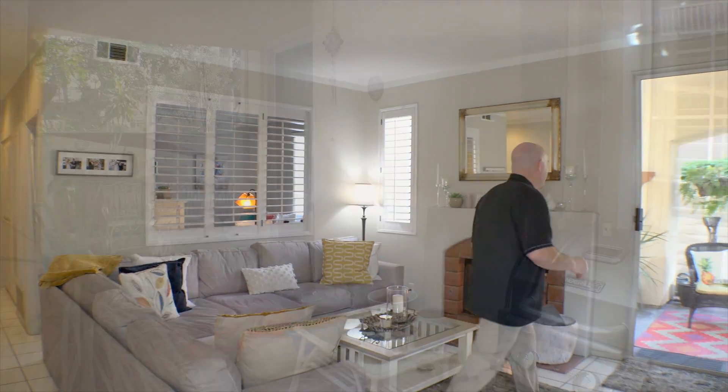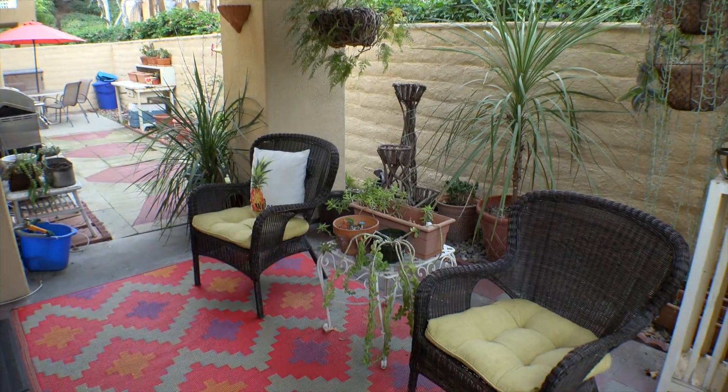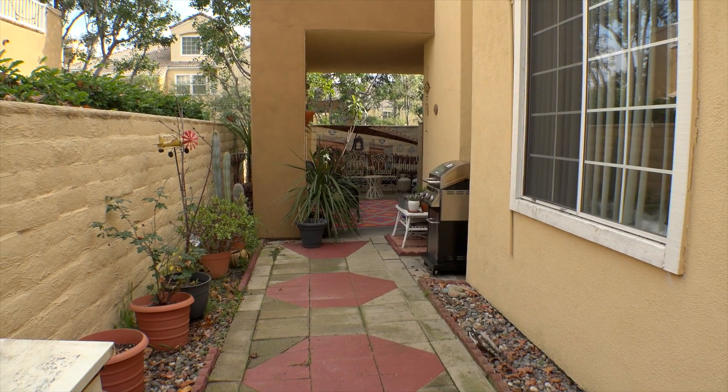Here's another surprise about this unit — this great outdoor space, way bigger than you'd expect. You've got this partially covered mini California room area out here. Plenty of room for a barbecue, outdoor furniture, a potting bench, whatever you want to do. Southern California — let's enjoy the outdoors.